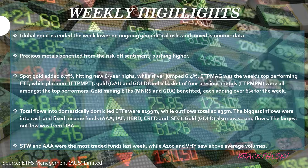STW and AAA were the most traded funds last week, while AAA and VHY also saw above-average volumes. When investing in ETFs, I always look at a larger time frame — five to ten years. If you're in your 20s or 30s, you've got 30 to 40 years of investment time frame in front of you. We shouldn't be worrying about short-term political ups and downs. A good diversified portfolio of ETFs will even out over the long term.